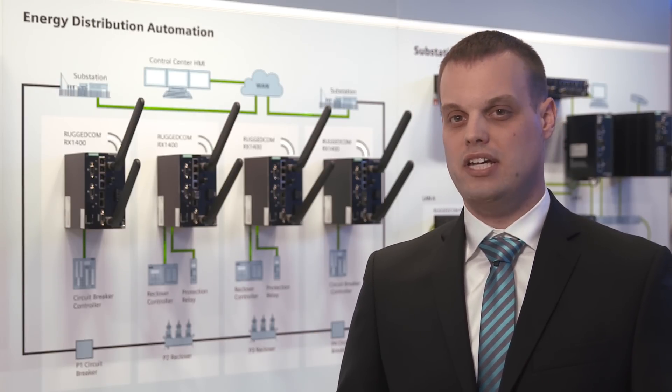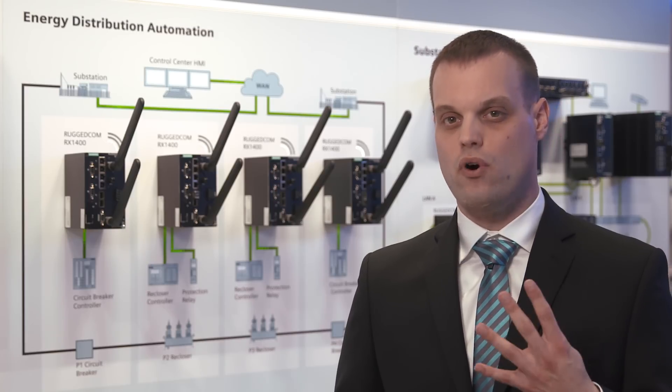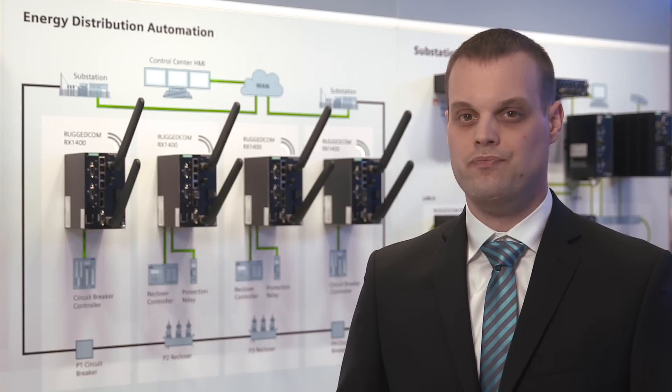Connecting modern Ethernet-based IEDs is easy with 4 integrated fast Ethernet ports. The 2 integrated serial ports allow you to extend the life of legacy devices. Intelligent networks anywhere are now a reality with the Ruggedcom RX1400.